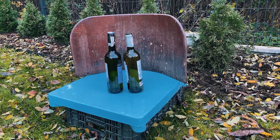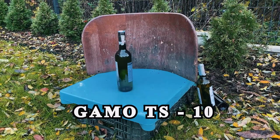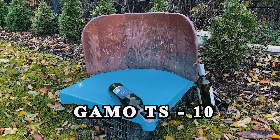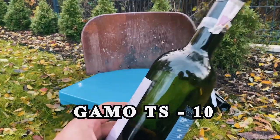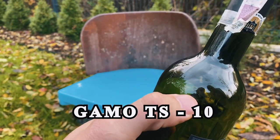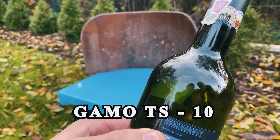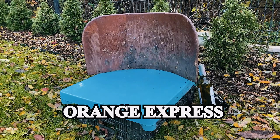Now let's go to the test. First one is Gamot S10. As you can see, you can see where the pellet hit — there's a mark — but it didn't make any damage. So let's move on to the next pellet: Orange Express.